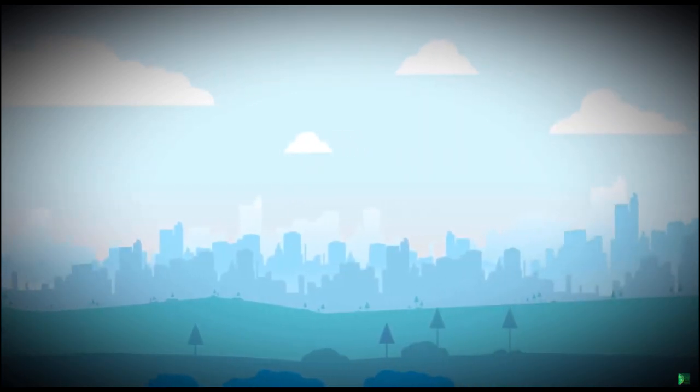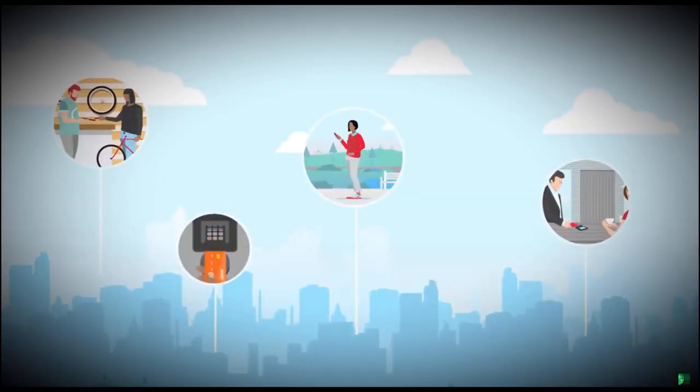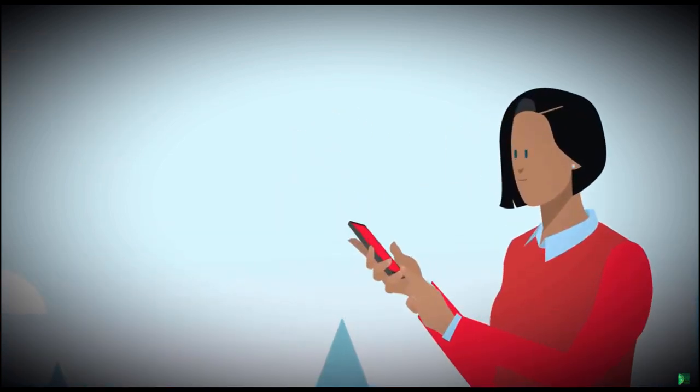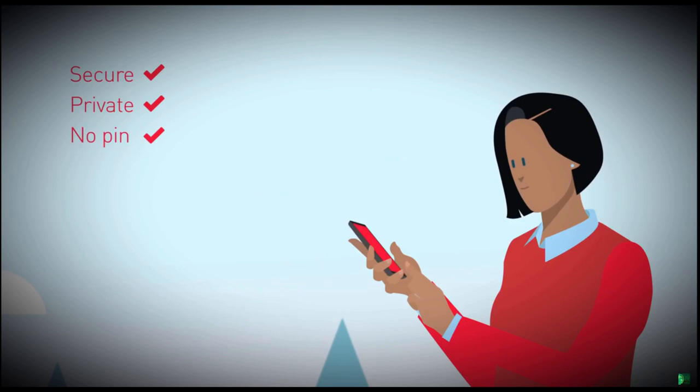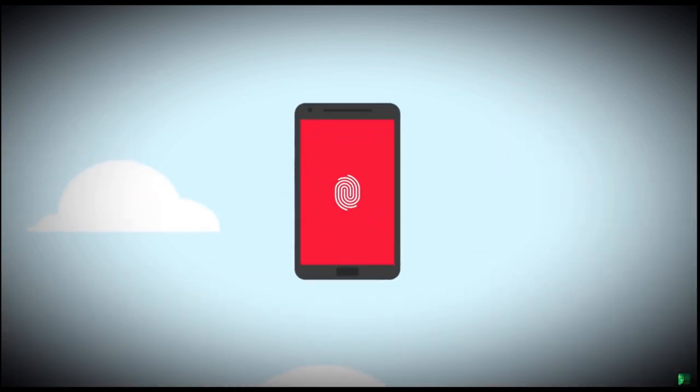Fingerprint biometrics is everywhere today. People rely on both cards and mobile phones to pay. Many already enjoy the convenience of fingerprint biometrics on smartphones — unlock the screen, log in to a favorite app, or make a payment without having to remember a PIN code. Now, fingerprint biometrics is finally coming to cards.